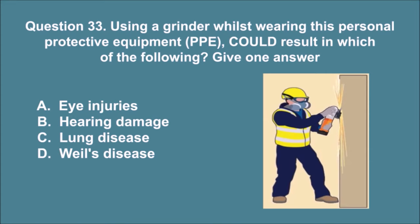Question 33. Using a grinder whilst wearing this personal protective equipment, PPE, could result in which of the following? Give one answer. A. Eye injuries. B. Hearing damage. C. Lung disease. D. Weil's disease. The correct answer is B.